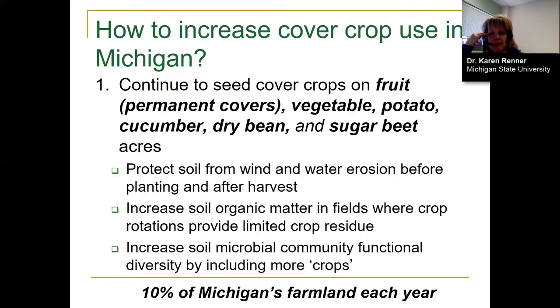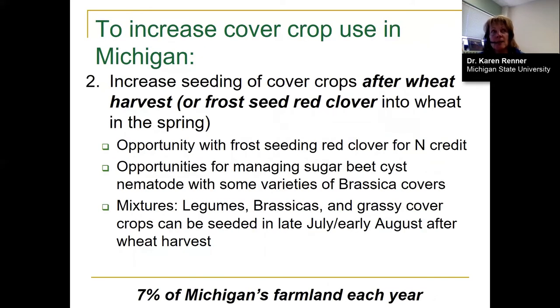Potato producers have been seeding cover crops such as cereal rye for quite a few years after potatoes to hold the soil. These crops represent about 10% of Michigan's farmland. Another area where we could add cover crops is when wheat is in the rotation — about 7% of Michigan's farmland each year, give or take a couple percent depending on fall weather and commodity prices.